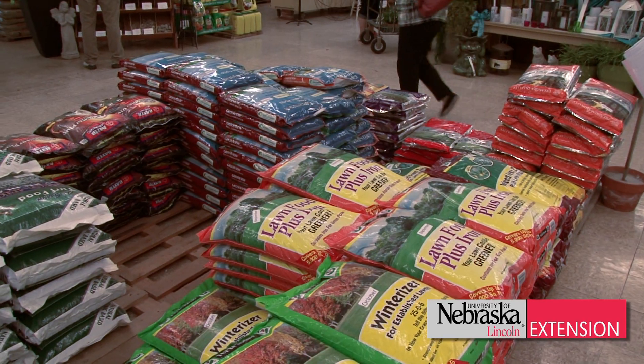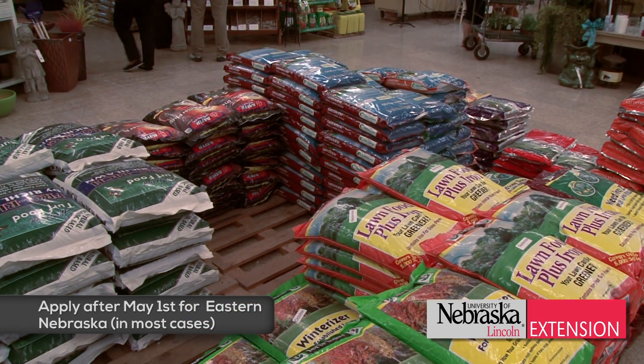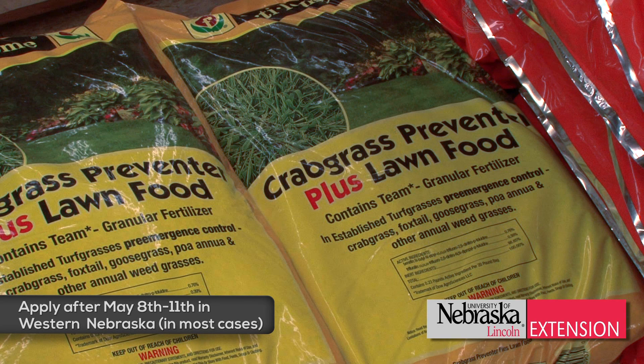Today's May 6th, 2013. The common question we're getting right now is: when should I apply my pre-emergent herbicide? In most years in eastern Nebraska, this is the perfect time to apply pre-emergent herbicide. If you applied it today you'll be fine, but because it's cooler you can probably wait seven to ten days and still be more than adequately early.